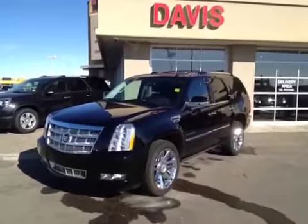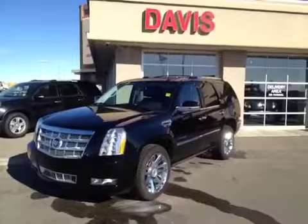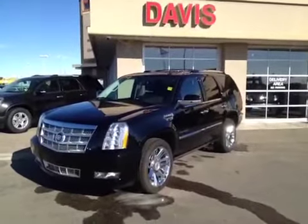Once again, this is stock number 120542. It is a 2011 Cadillac Escalade Platinum Edition, and it is raven black in color.